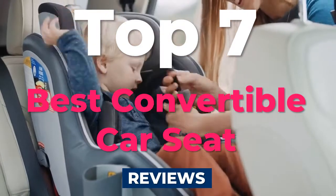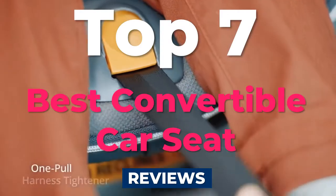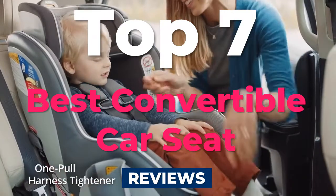Best convertible car seat. If you are searching for the best rear-facing and forward-facing two-in-one car seat, then this video is for you.